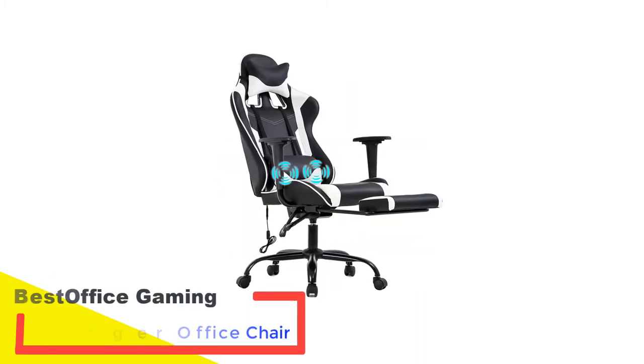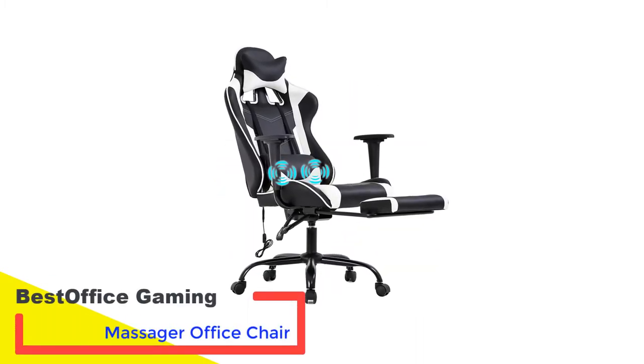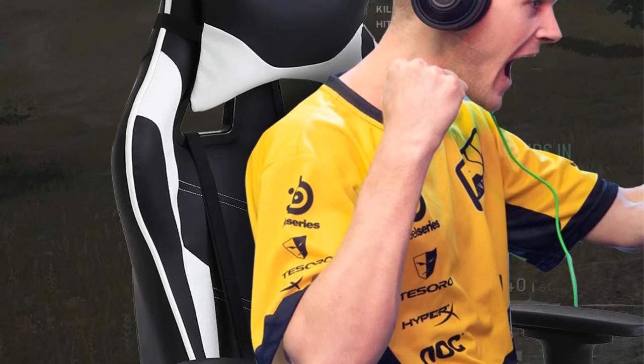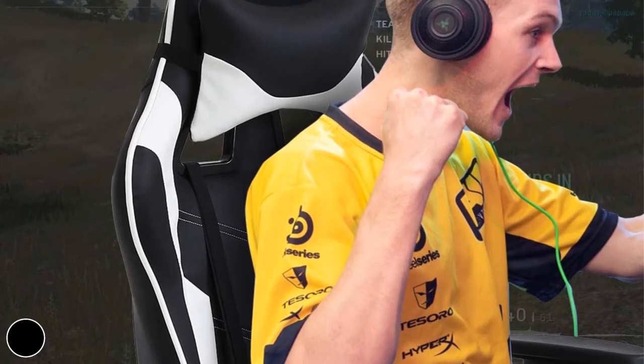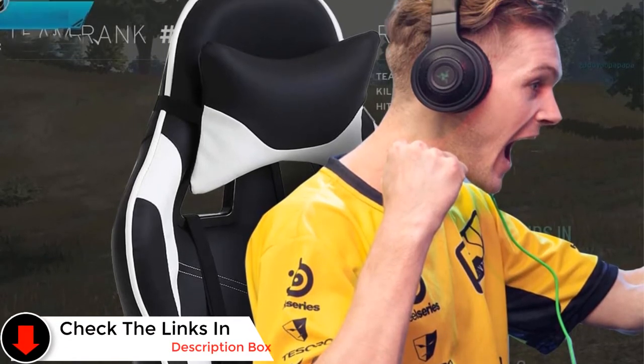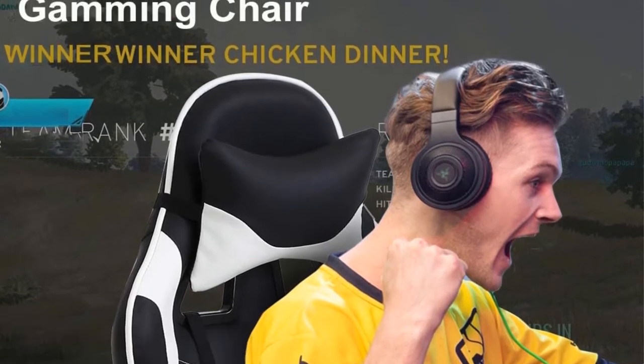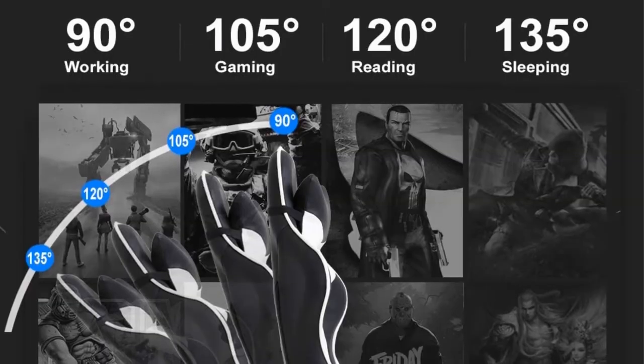Number 2: Best Office Gaming Massager Office Chair. The stylish and affordable PC gaming massage chair by Best Office is the most reviewed chair we've covered so far, with tons of customer insights to explore. Compared to the Von Racer reviewed above, both chairs are similar, but Best Office provides a wider seat and more flexibility.